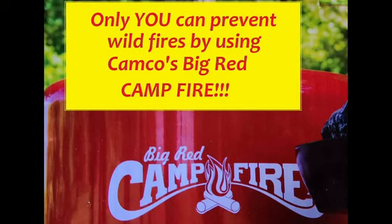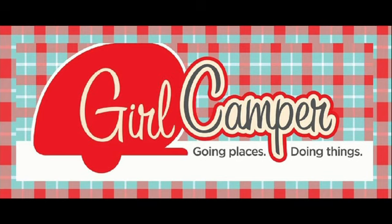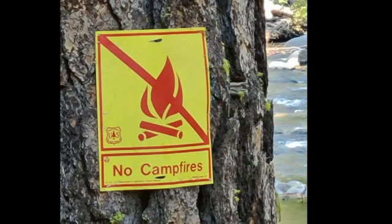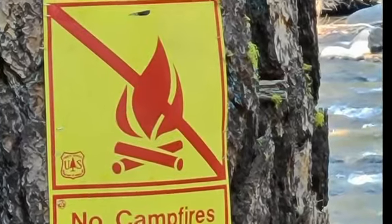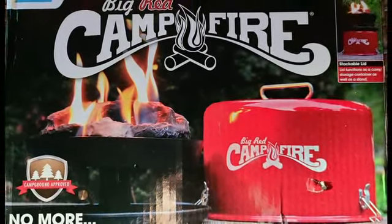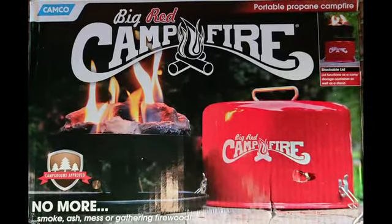Only you can prevent wildfires by using Camp Co's Big Red or Little Red Campfire. Stay tuned to learn more. As the West Coast suffers from wildfire after wildfire and traditional campfires are no longer allowed, the easy solution is to get one of Camp Co's portable propane campfires.